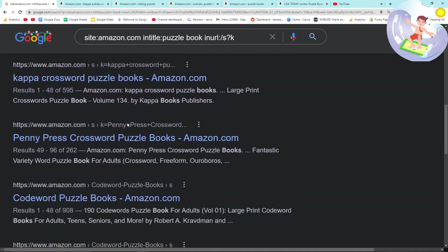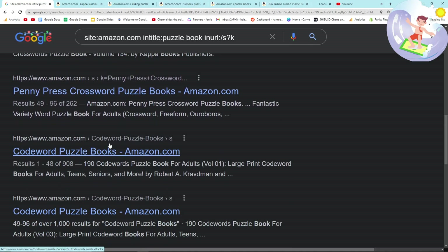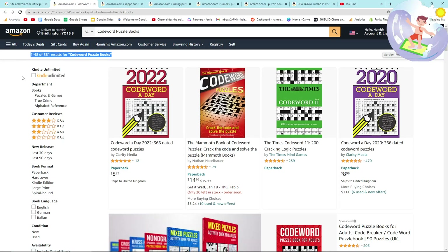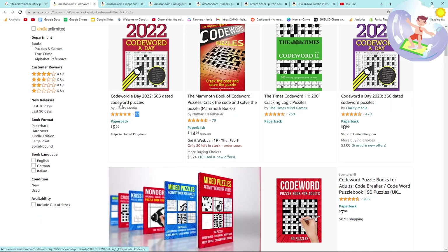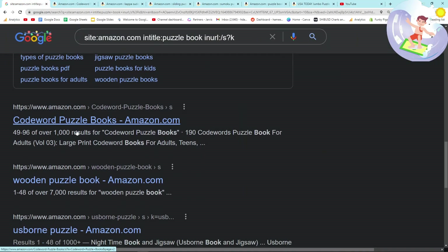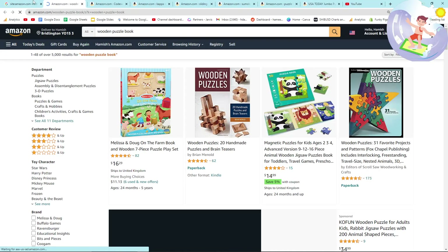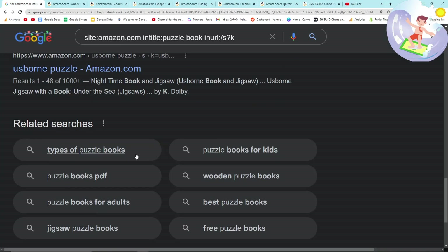Penny press fill in puzzle books — don't know what that means. Code word puzzle books — only 900 results, very, very interesting. This is 2022 and this person here is going to be making sales. Clarity Media, 12 sales already. Someone else get in this niche because it looks like it's making sales for sure. Wooden puzzle box — that would be an interesting one to sell on Etsy if you were making them or drop shipping.